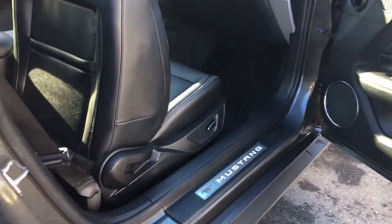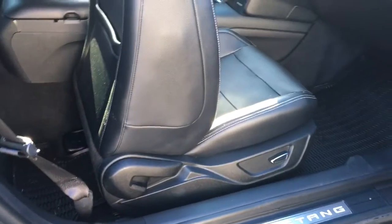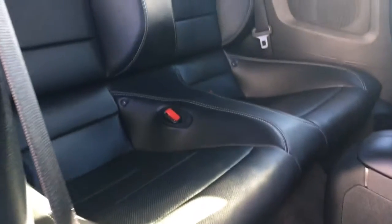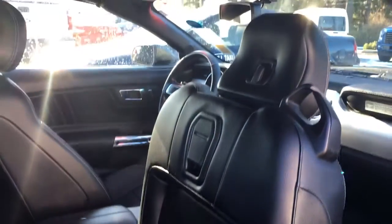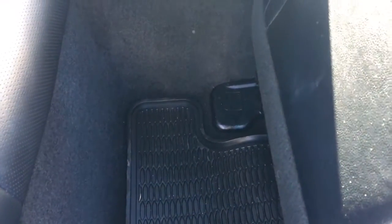Getting into the back couldn't be easier. Slide the power front seat forward, then use the lever to flip the seatback ahead for you and step in easily. There are two comfortable bucket seats in the back. On the back of the front seats you have slim pockets, a clip, and hooks up above. On the floor you've got all-weather mats to keep everything clean.